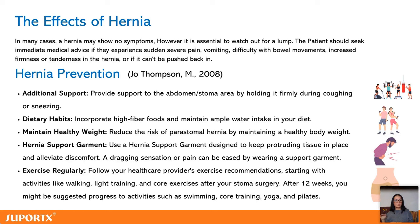Usually your stoma nurse will advise you around eight to twelve weeks post-op to start being more active and exercising to strengthen your core muscles. So even if you were doing intense exercise before the operation, you have to take it easy, then build up, and eventually you'll go back to your normal activities.